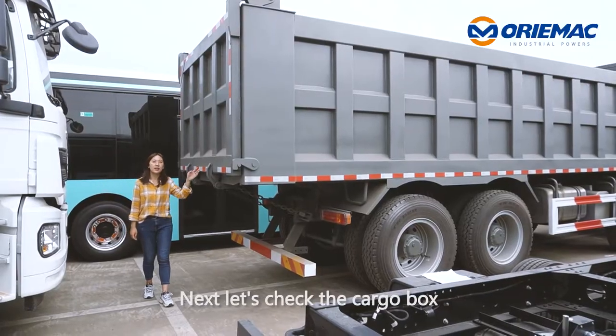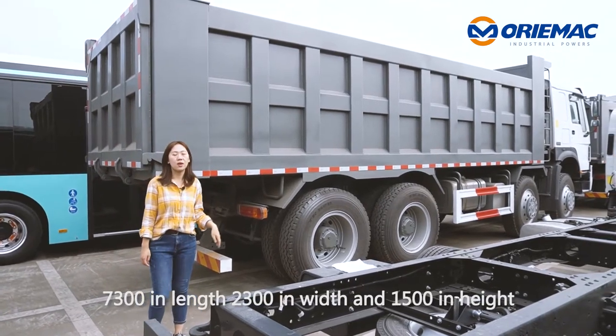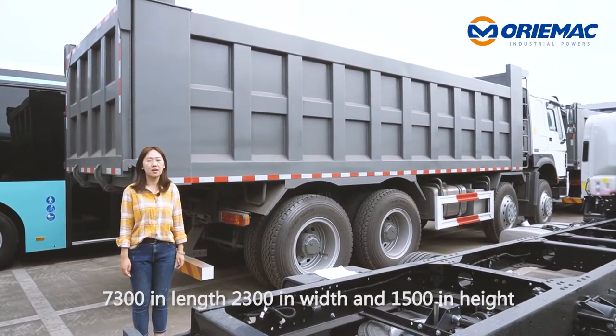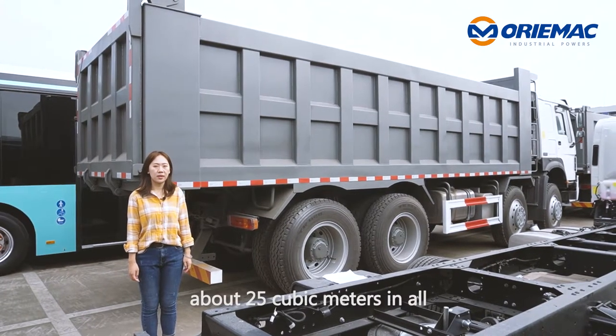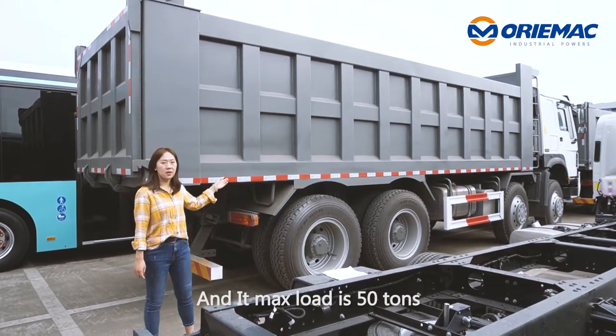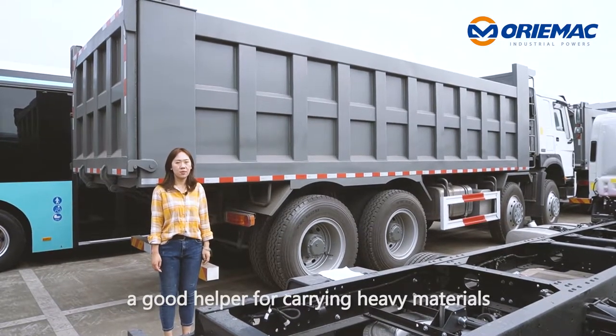Next, let's check the cargo box: 7300mm in length, 2300mm in width, and 1500mm in height — about 25 cubic meters in all. Its max load is 50 tons, making it a good helper for carrying heavy materials.